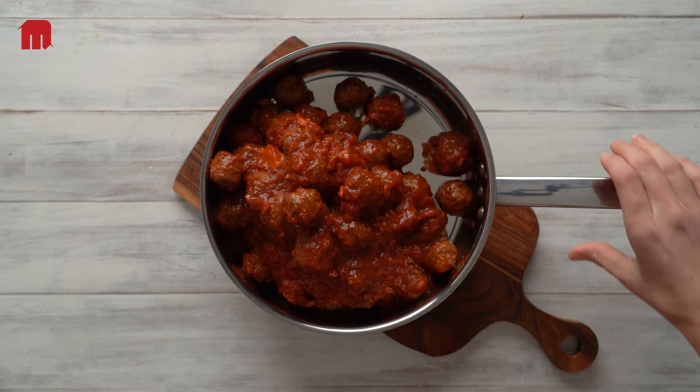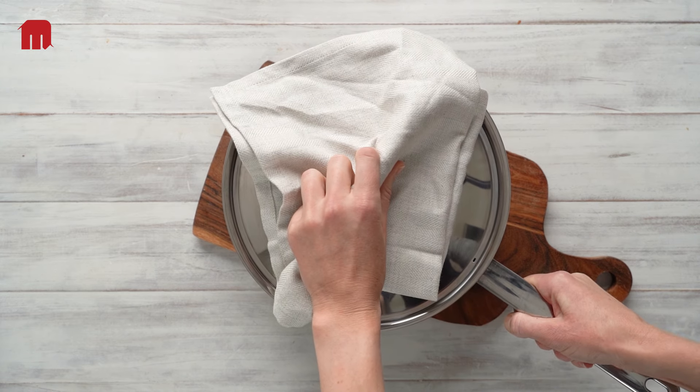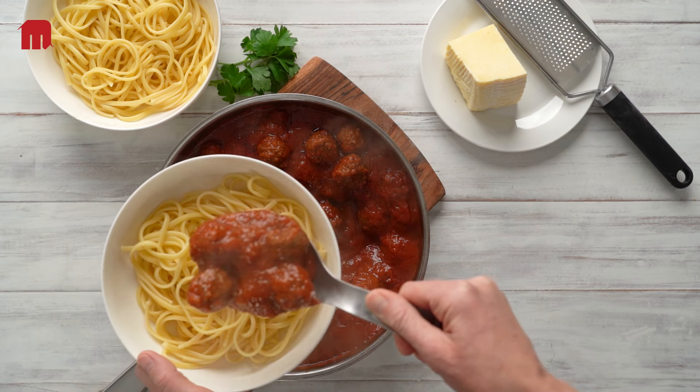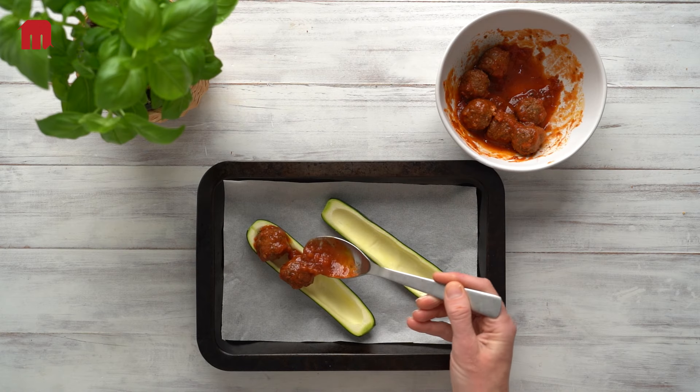Preparing for service can be done in a pinch. Simply open the bag and empty into a pan, then simmer for 10 to 15 minutes until heated throughout. Then you're ready to add them to some fresh linguine. They go great in a crusty baguette, or for something a little different, try zucchini subs.